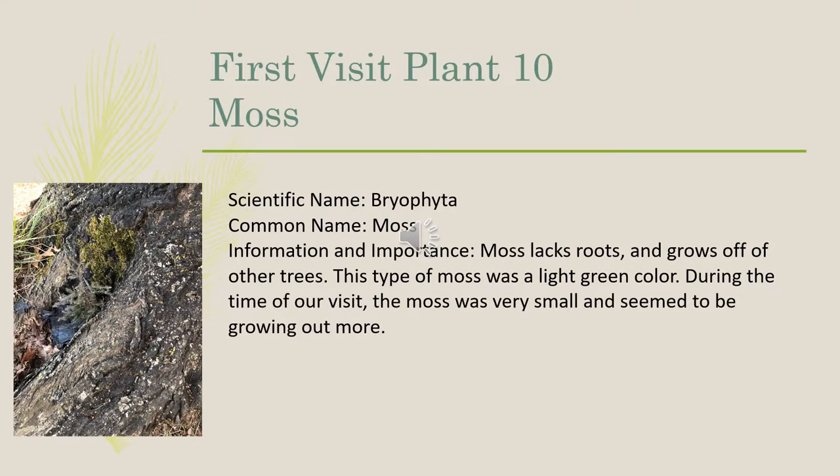The tenth plant that we identified was moss, which goes under the scientific name of Bryophyta. Moss lacks roots and grows off of other trees. This type of moss was a light green color. During the time of our visit, the moss was very small and seemed to be growing out more.